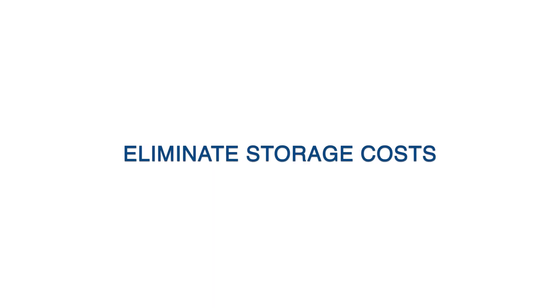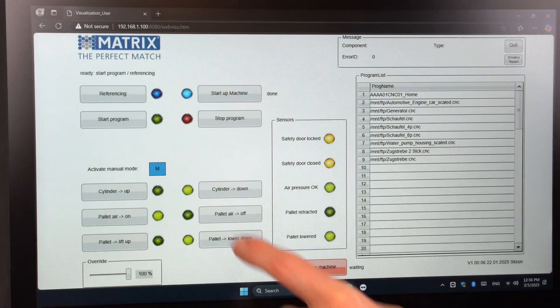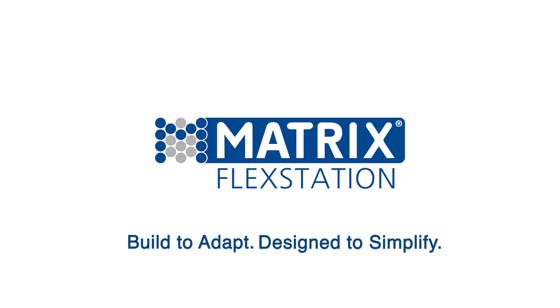Completely eliminate fixture storage costs. One adaptive system replaces hundreds of custom fixtures. Matrix FlexStation — built to adapt, designed to simplify.